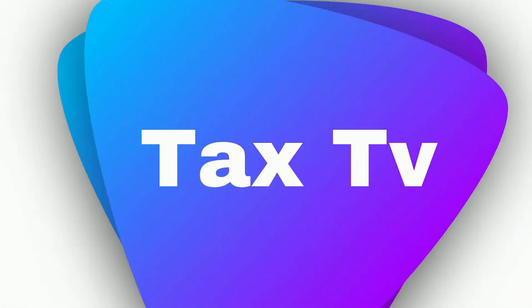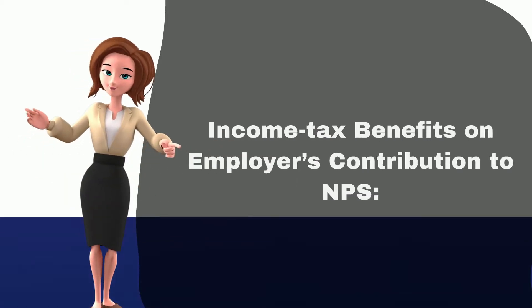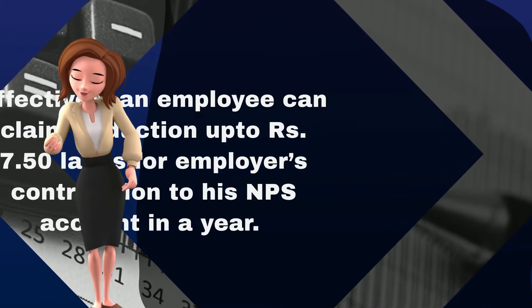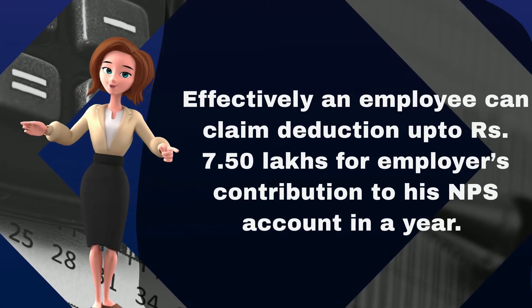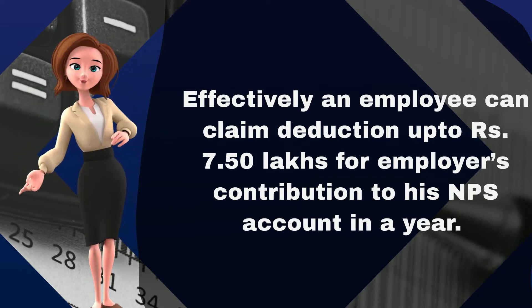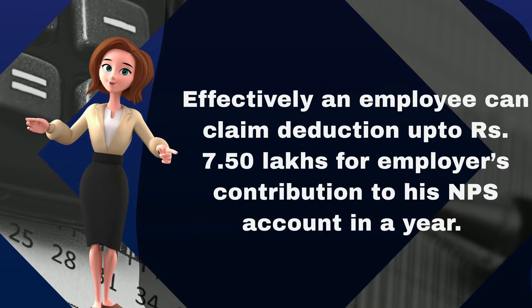Hi friends, welcome to our Tax TV channel. Income Tax Benefits on Employer's Contribution to NPS. Effectively, an employee can claim deduction up to 7.5 lakh rupees for employer's contribution to his NPS account in a year.